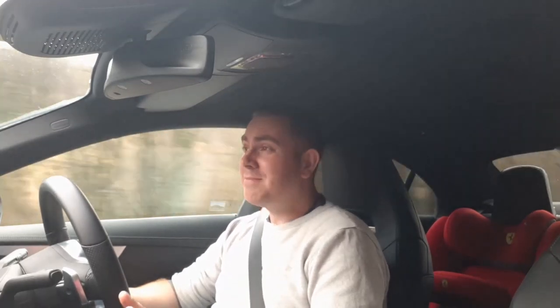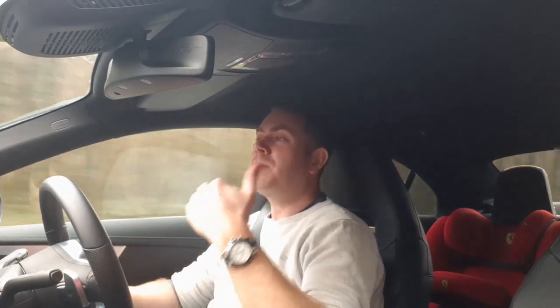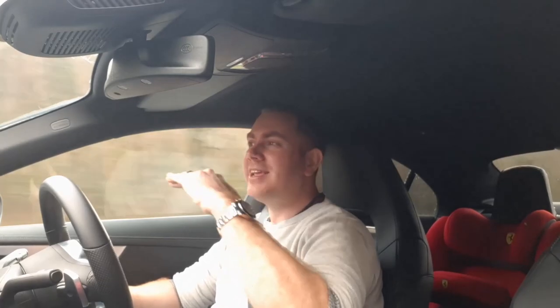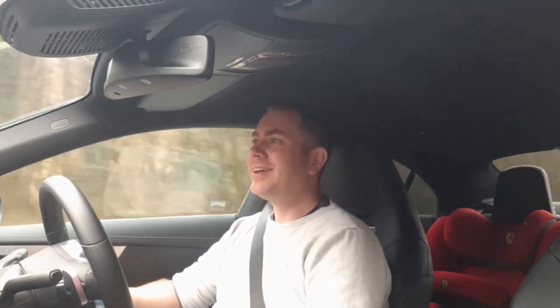Another thing: it looks good on the front end, but if you live anywhere with a speed bump higher than an anthill, you're going to scrape. This thing scrapes everything. The bumper itself doesn't hit, but there's a plastic cover underneath protecting the sump, and it scrapes constantly. It's so annoying to approach a speed bump knowing you're going to scrape, and again people walking by look at you like you can't drive a brand new car.